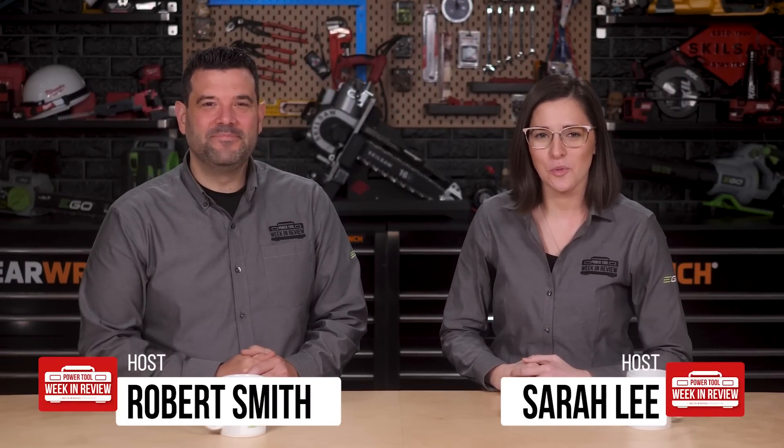Welcome back, PowerTool fans. I'm Rob, and I'm Sarah. It's November 20th, 2020, and today we're going to cover the latest PowerTool news and point out the best tool videos of the week. If you've got a quick minute, you'd help us out a lot by punching that like button below.